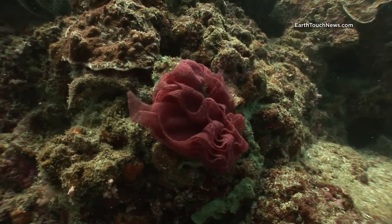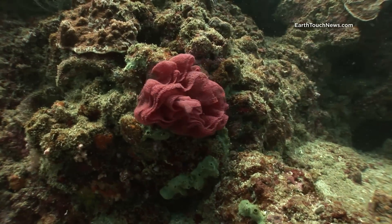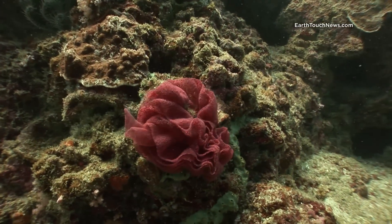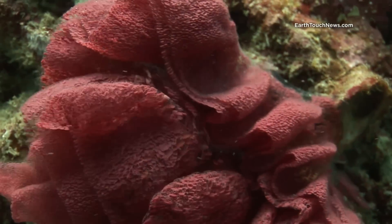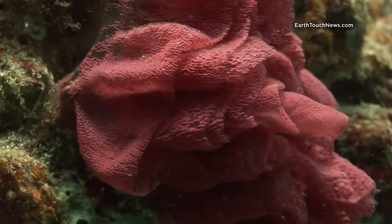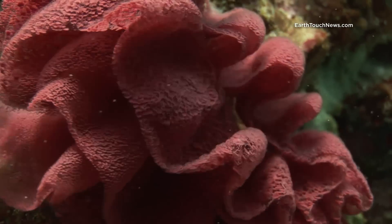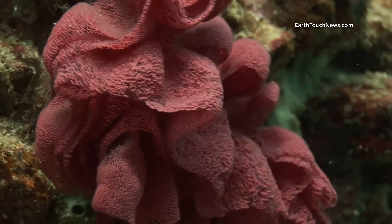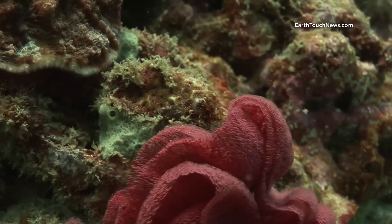This is quite interesting — it's the egg rose of a large nudibranch called a Spanish dancer. Spanish dancers are normally nocturnal so I've never actually managed to film one here, but you come across the egg rolls fairly often. They lay their eggs in this spiral circular pattern and they're normally this bright pink colour.